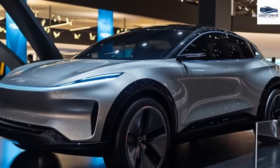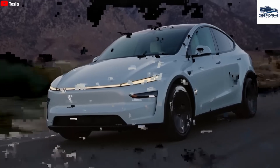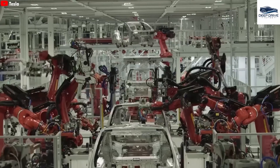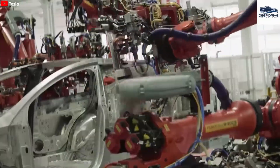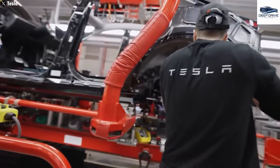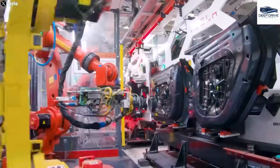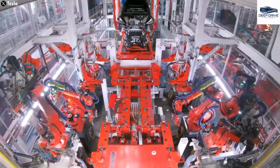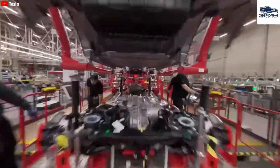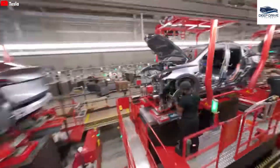The compact crossover design of Tesla's upcoming Model 2 draws on elements from the Model Y, which may bolster brand loyalty among existing Tesla customers while attracting new buyers. Manufacturing efficiency is set to improve as the Model 2 will share production lines with the Model 3 and Model Y, minimizing costs and maximizing output. The Model 2 will feature a streamlined interior and fewer premium options, ensuring it retains a competitive edge within the electric vehicle market.